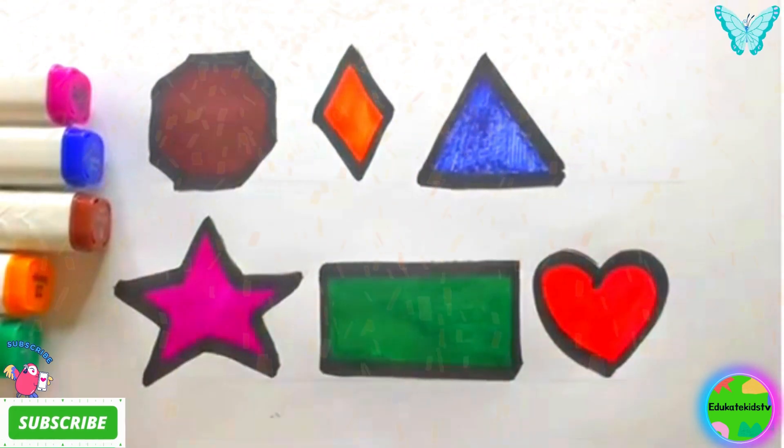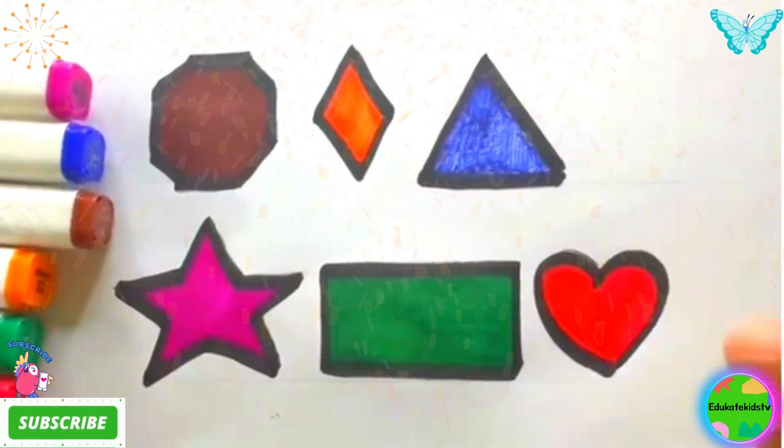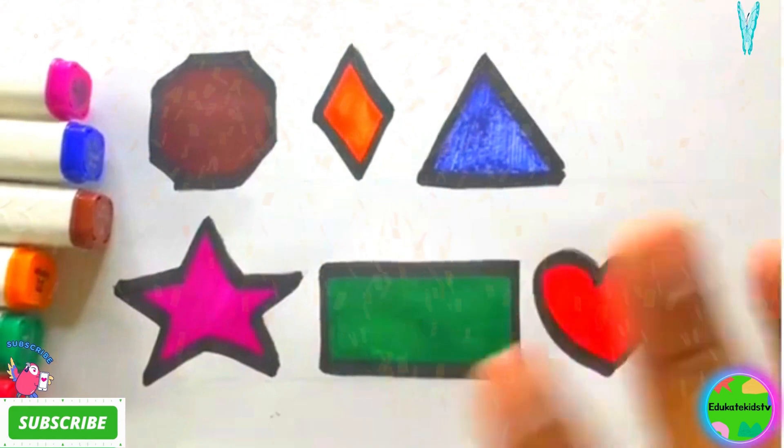I hope you have liked this video. Please subscribe to my channel and hit the like button. See you in the next one! Bye-bye.